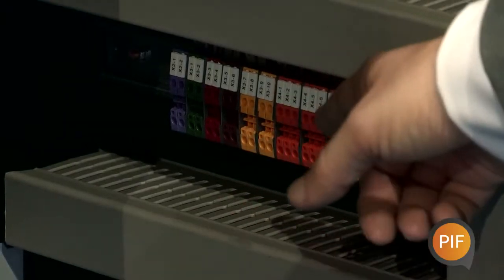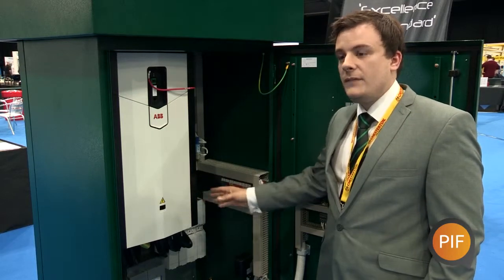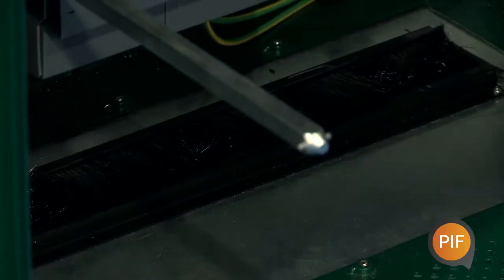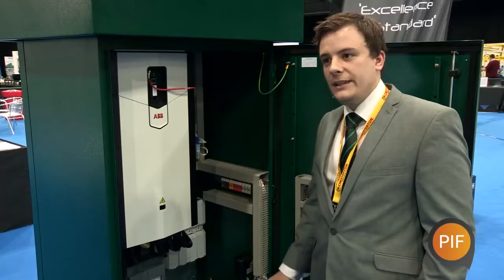We've colour coded the IO rail, so the inputs and outputs for the variable speed drive are all colour coded. We've also modified the gland plate so that you don't have to re-gland cables on site for the engineer as well.